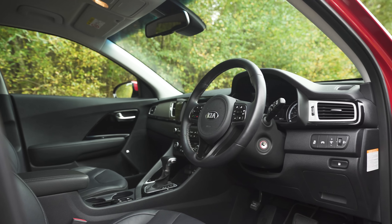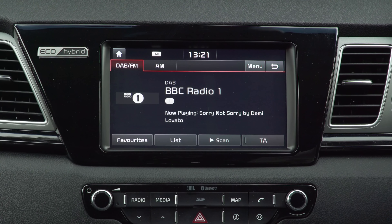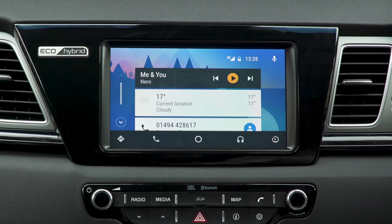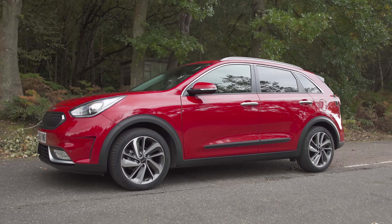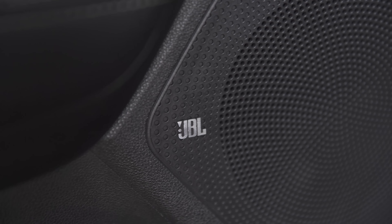Equipment levels are among the best in the class. Even the entry-level '2' model gets part-leather seats and a 7-inch touchscreen with digital radio, Bluetooth, Android Auto and Apple CarPlay. Pay an extra two grand for the '3' trim and there's 18-inch alloy wheels, full leather, electrically adjustable seats and a JBL stereo.